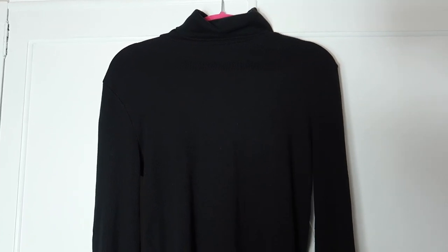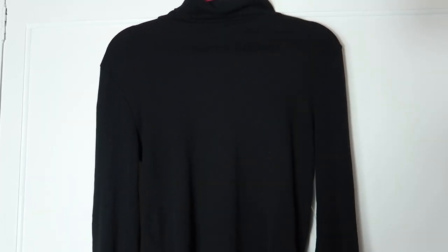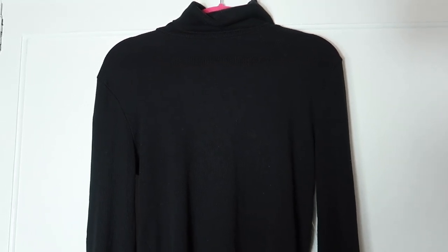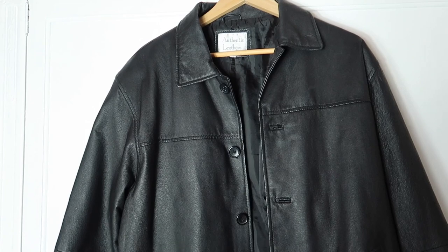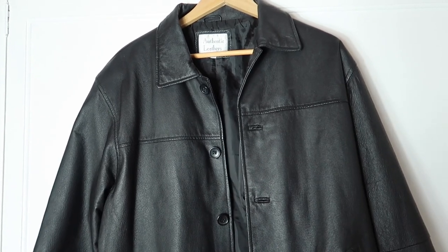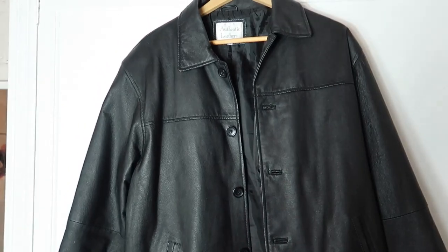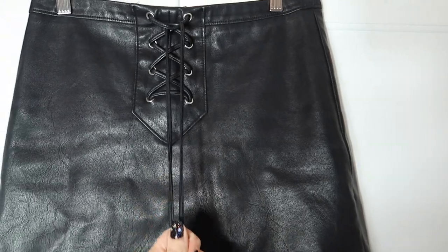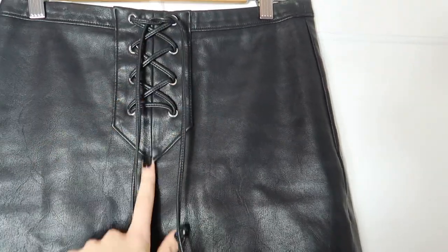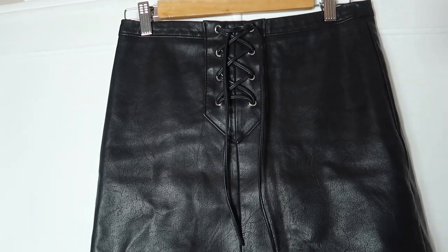This is my trusty black turtleneck from New Look — I've had it for literally years, used to wear it to sixth form. It's done me so well. The leather jacket is my favorite thing ever, probably one of my favorite charity shop finds — it's really oversized, which I love. The leather skirt is from New Look a couple of years ago, with a cool tie-up detail.